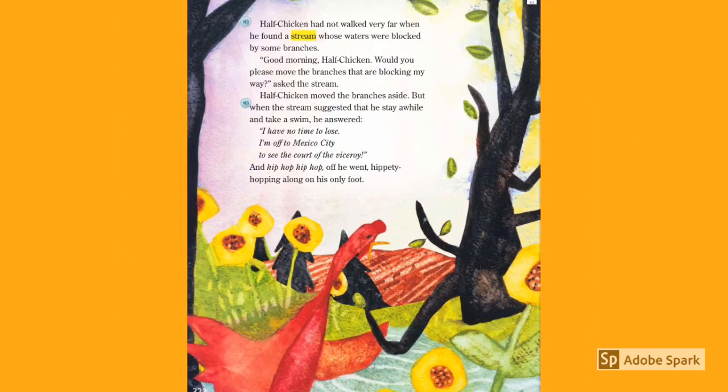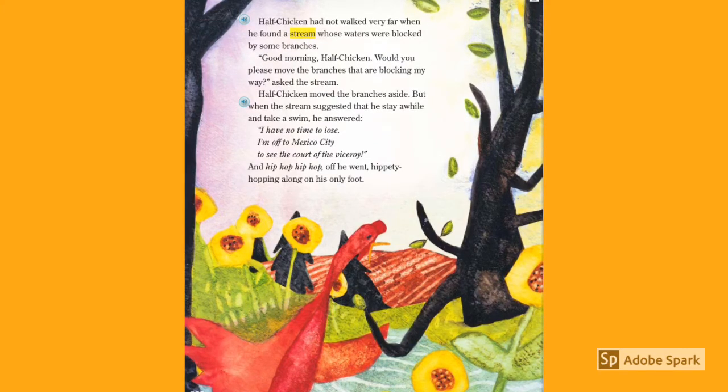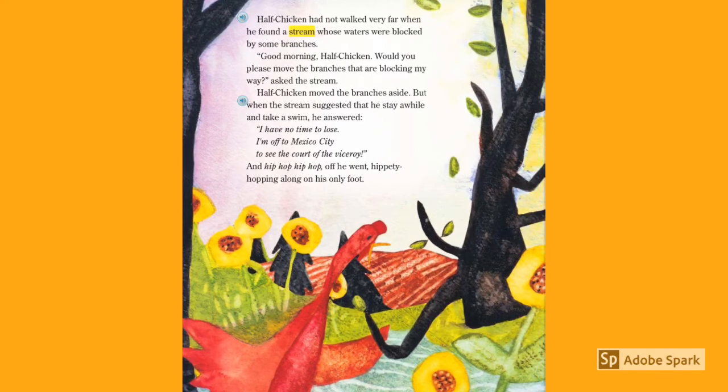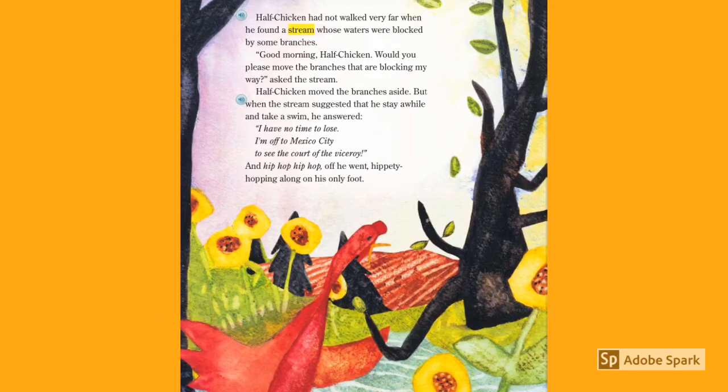Half Chicken had not walked very far when he found a stream whose waters were blocked by some branches. 'Good morning, Half Chicken. Would you please move the branches that are blocking my way?' asked the stream. Half Chicken moved the branches aside. But when the stream suggested he stay a while and take a swim, he answered, 'I have no time to lose. I'm off to Mexico City to see the court of the viceroy.' And hip-hop, hip-hop, off he went, hippity-hopping along on his only foot.